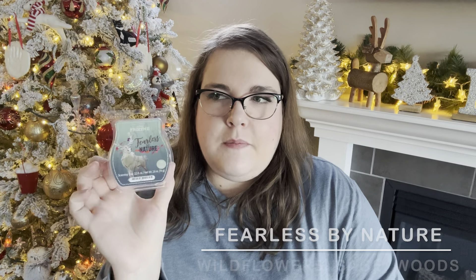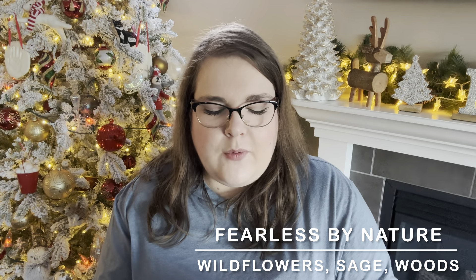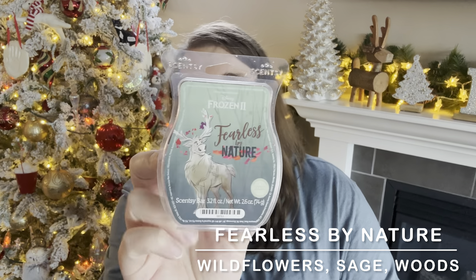Then onto bathrooms. I did Fearless by Nature — one cube in each of our bathrooms. This one is like wildflowers, maybe fresh air, maybe some tree type notes. It's a very fresh, clean type scent without being overly pine — just clean, wintry, fresh. I really like this one and it's quite a good performer. Reasonably strong, maybe a medium plus, maybe a seven out of ten, and it went for like three or four days in the bathrooms. I've done it in my open layout before — it didn't last as long there — but in bathrooms it went for a long time. This was part of the Frozen collection, so not currently available.